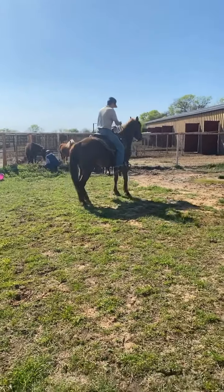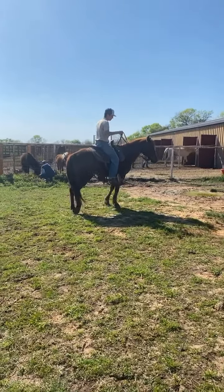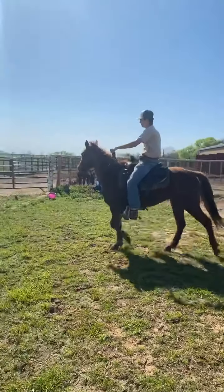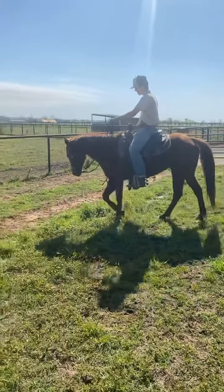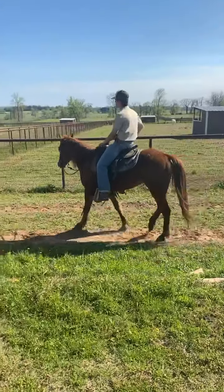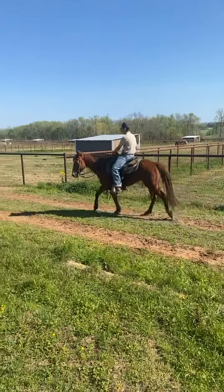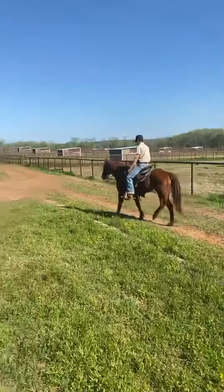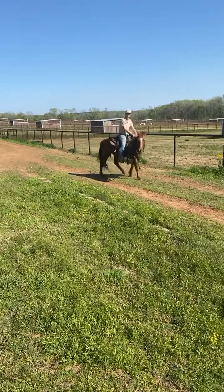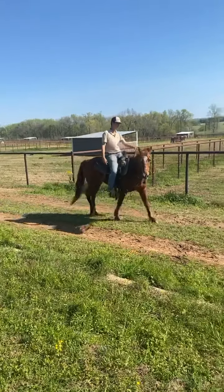So this is Clifford, and Clifford is an 11-year-old bomb-proof trail horse - anybody can ride him. He's been roped off of. We had no issues catching him out of the pen with no grain, nothing - walked right up to us. He's easy to be around, he's super sound, he's about 14.3 hands tall. He needs a little bit of weight, nothing crazy - we can have that weight back on him. And this horse plows 2,500 acres.